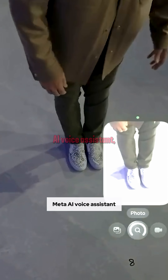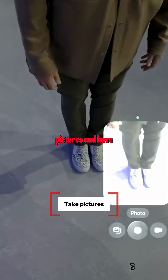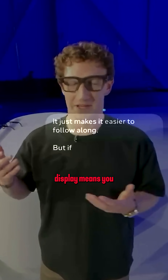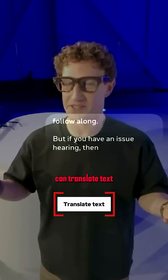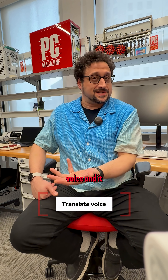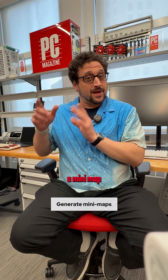They can do everything display-less META Ray-Ban glasses and other META glasses can. You have the META AI voice assistant, you can use cameras to take pictures and have it tell you what it sees. But adding the display means you can translate text and it'll show you, it'll auto-caption what people are saying, and it can translate voice.